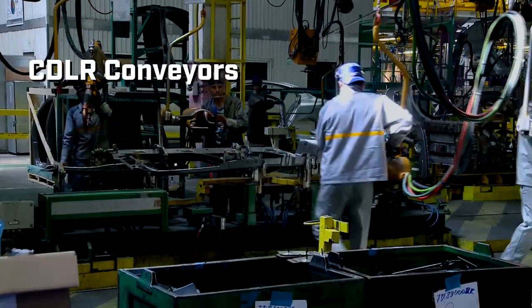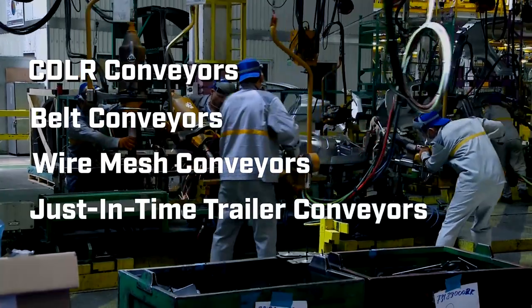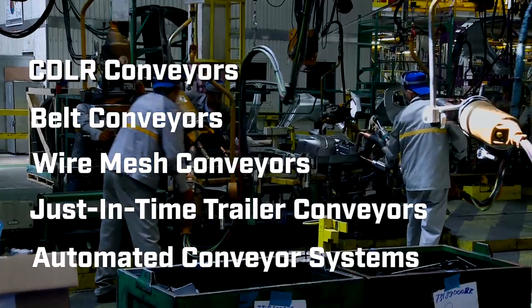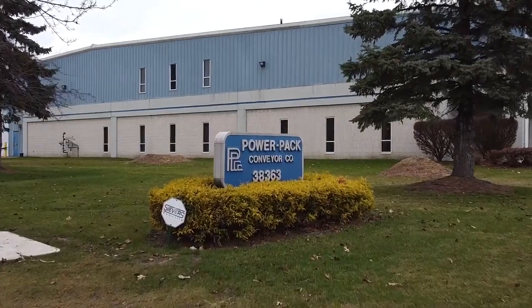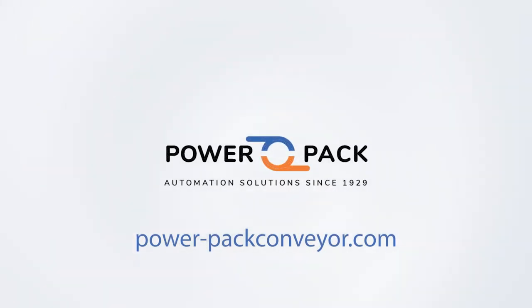From CDLR conveyors, belt conveyors, and wire mesh conveyors, to just-in-time trailer conveyors and state-of-the-art automated systems, PowerPack Conveyors has the perfect solution for your automotive manufacturing needs. Trust us to deliver precision, reliability, and unparalleled performance. Visit PowerPackConveyors.com today and let us power your automotive production.